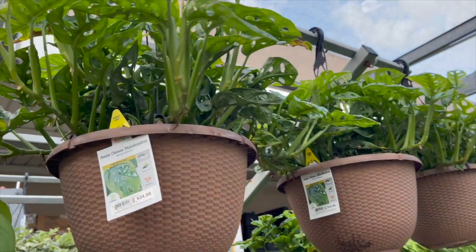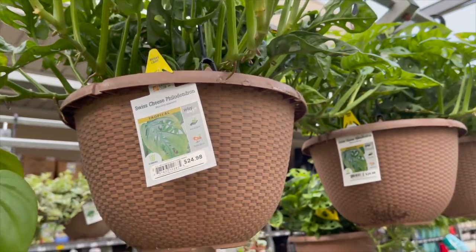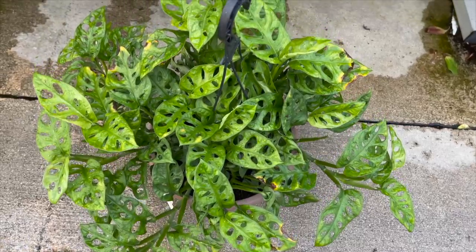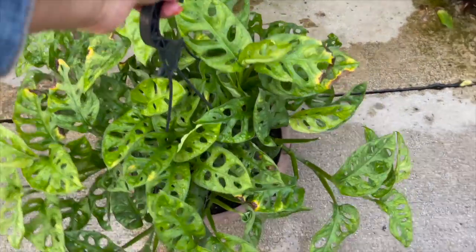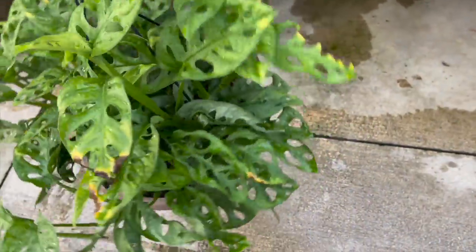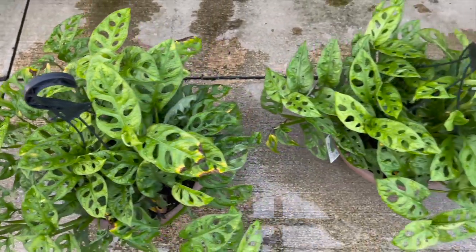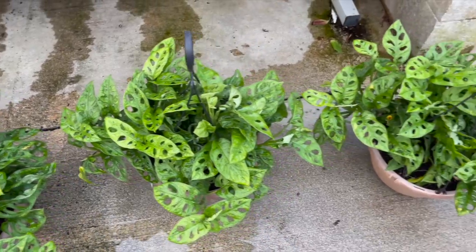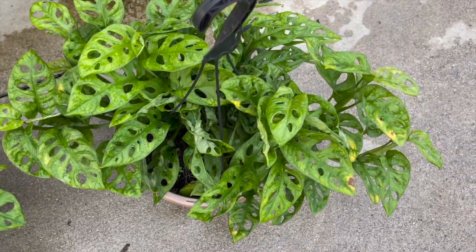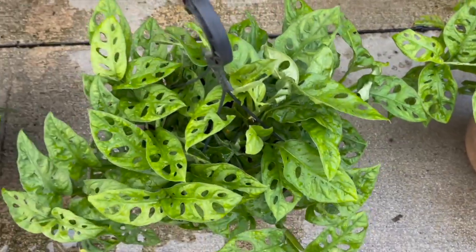Oh wow, take a look at these guys — huge baskets of Monstera adansonii for only $24.98. Look at this, this thing is huge, it's so full. I've never seen these at big box stores before as large as this. Here are three of them side by side — trying to see which one looks the best. They're all pretty full; some of them have some yellowing on the leaves, but overall they look pretty healthy.